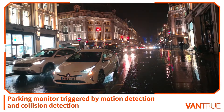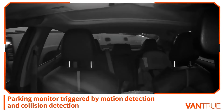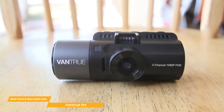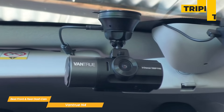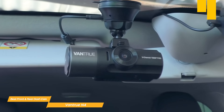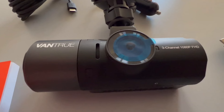Like the Garmin Mini 2, the Vantrue N4 has an innovative 24-hour parking mode with time-lapse that ensures your vehicle is protected even when parked. The built-in G-sensor automatically locks and saves footage in the event of an impact or collision. The Vantrue N4 features triple lens technology, 4K UHD resolution, interior night vision, wide field of view, and a 24-hour parking mode — making it a great choice for those wanting an advanced, well-rounded dash cam with multi-camera angles.